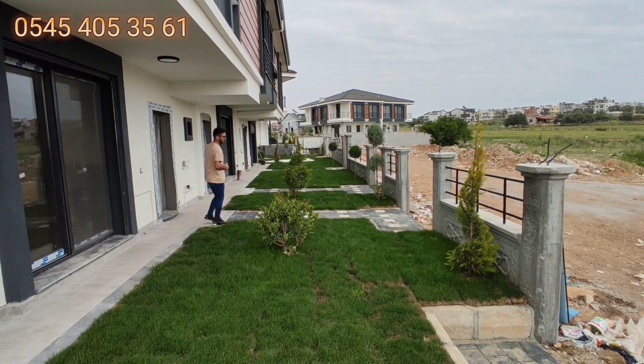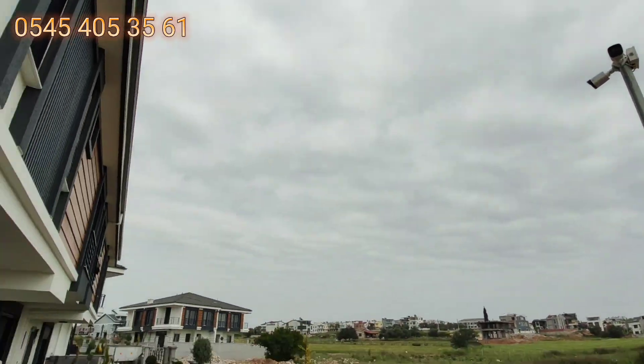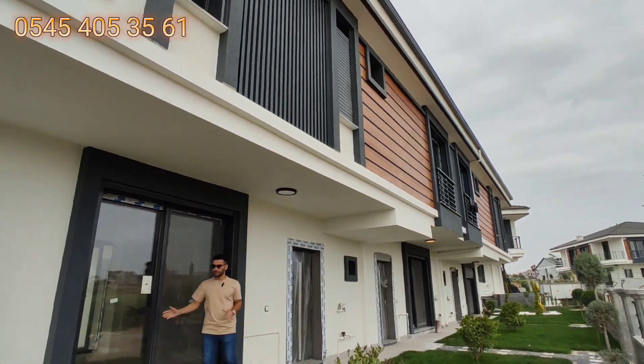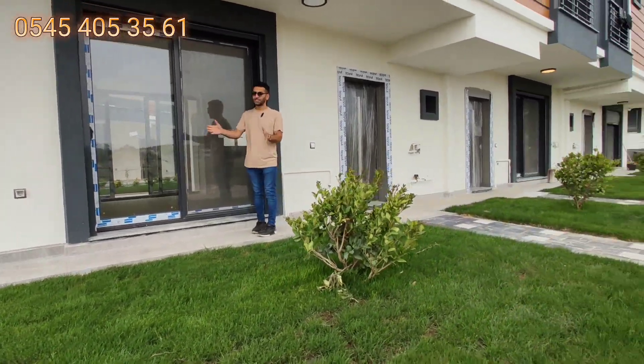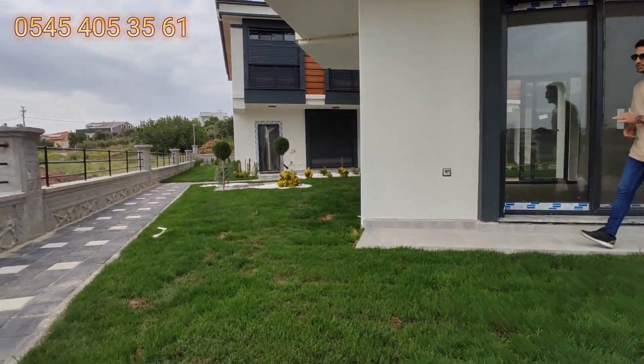Yerlerde doğal taşlar var. Çelik kapı bu tarafta. Kamera sistemimiz villanın her tarafında var, 7/24 aktif. Burada bir sürgülü kapımız var, burası bahçe alanına açılıyor.